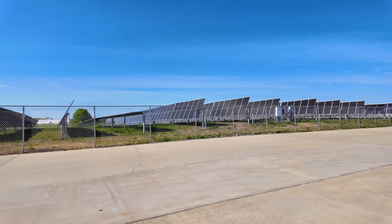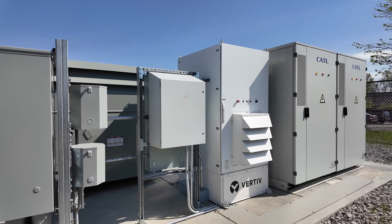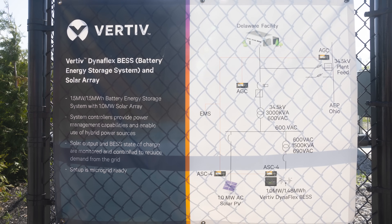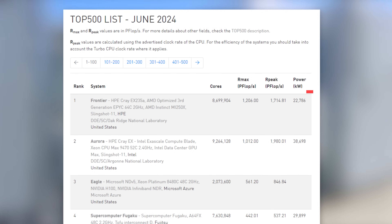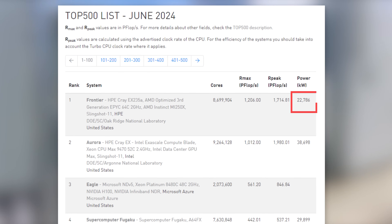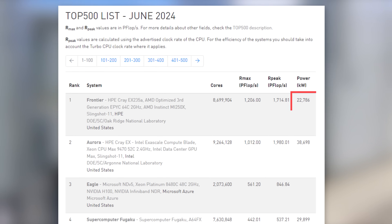They also had the Vertiv Dynaflex Battery Energy Storage System, or BESS, plus all the UPS and switching gear to take feeds from utilities, the solar array, the batteries, and the fuel cells and put those all together into a grid. Just for some sense of scale: Frontier, the number one supercomputer on the Top 500, is around 23 megawatts — and it's going to be dwarfed by AI systems this year. The system we looked at today is a one-megawatt build-out, while a giant supercomputer is around 23 to 24 megawatts — and we're going to see 100-megawatt AI training clusters this year, 100%.